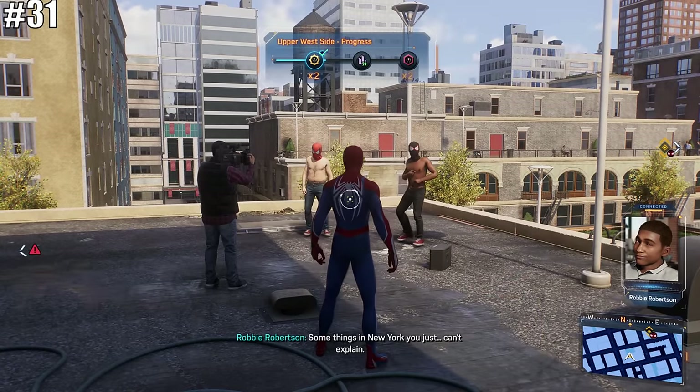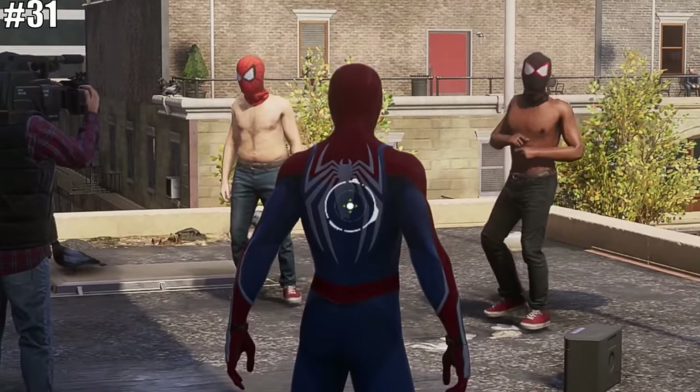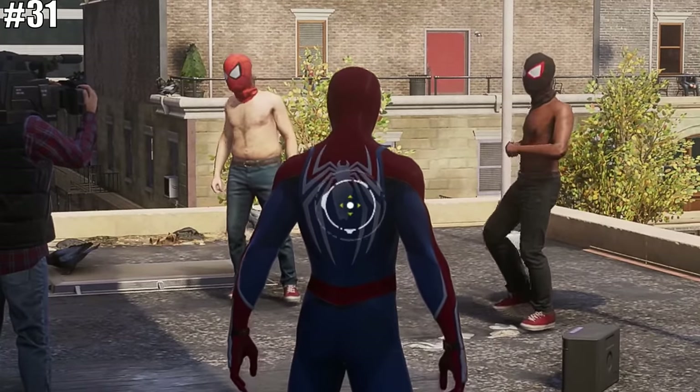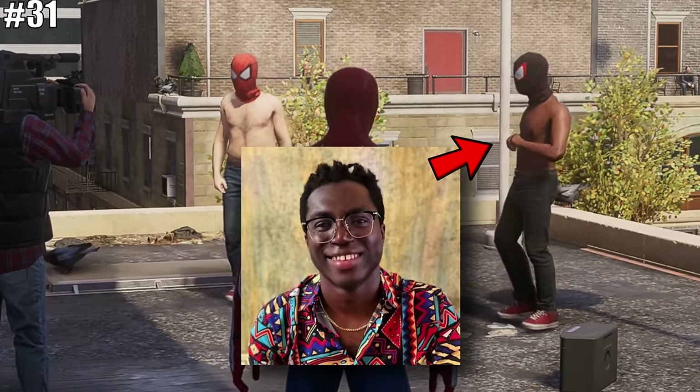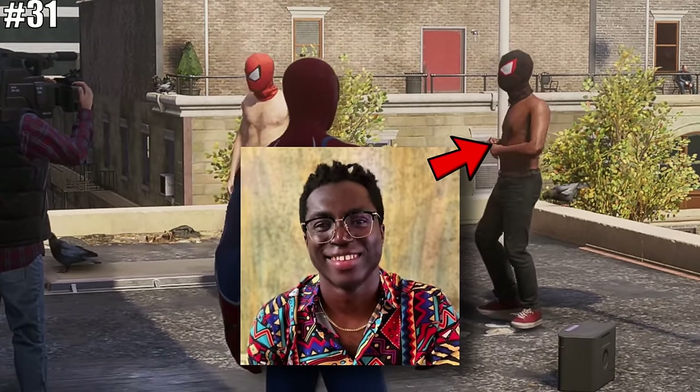Another resident of New York is the returning Greg Miller shirtless Spider-Man guy, but this time, instead of being at a Halloween party, he's seen hanging out with another funny co-host, Blessing Adoy Jr., on the rooftops of New York.